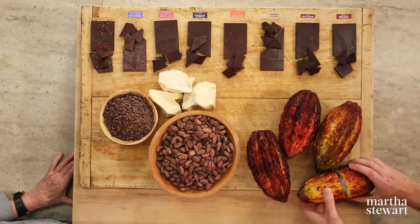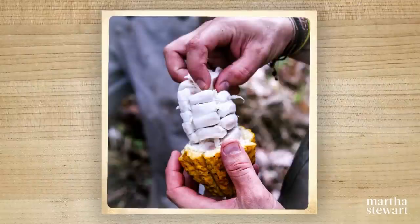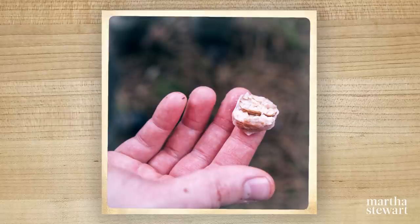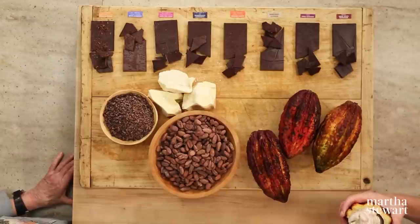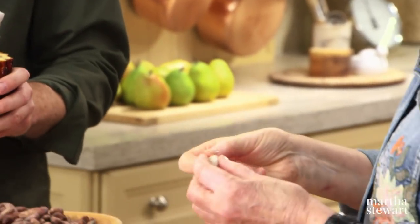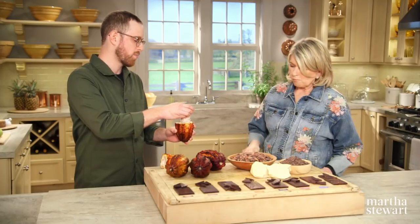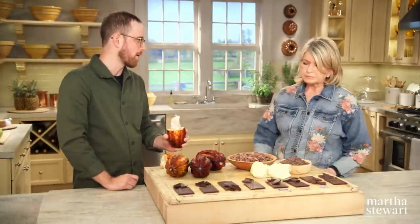So inside the cocoa pod is this cocoa fruit right here. It's like a white mucilage, very, very sweet. And these are all the seeds — those are the seeds within the fruit. So that sweet, sticky fruit is used to ferment the cocoa beans. The fruit is going to be really sweet, and inside there is the seed.